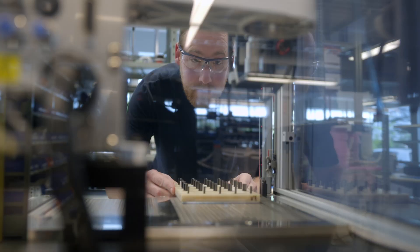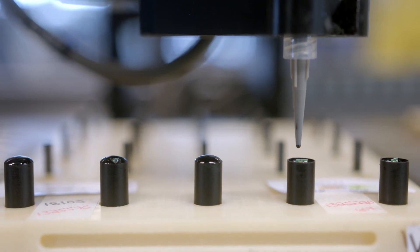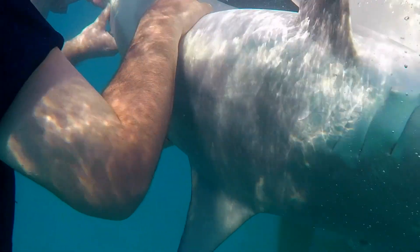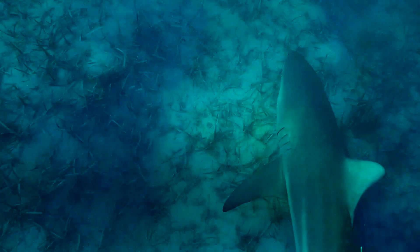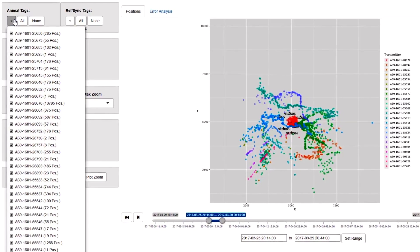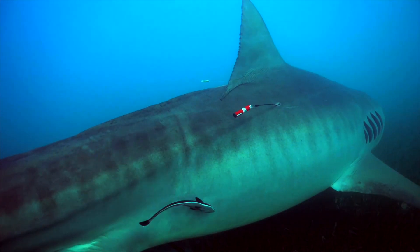We're working very hard to create new ways of getting that information back to the customer and being able to share it as well. We have lots of customers who have tagged individual animals that travel far outside the range of the equipment they have. But with some of our cloud technology systems, they're going to be able to know where that shark went.